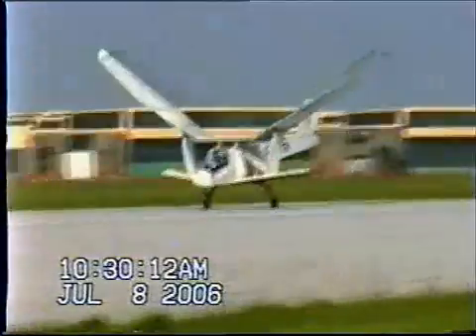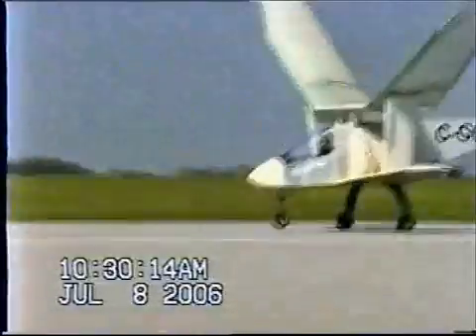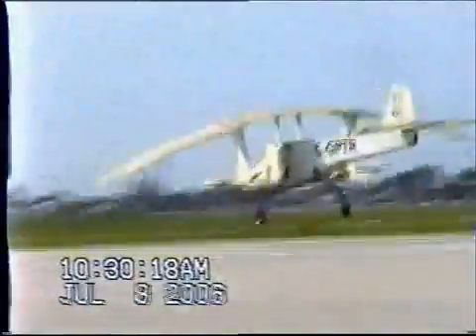A team of aerospace engineers at the University of Toronto have been trying to build a successful ornithopter since the early 1970s. A few years ago, they started getting short but reliable flights out of the thing, which gave hope to the toy makers.